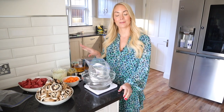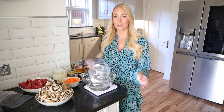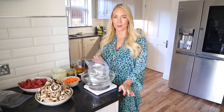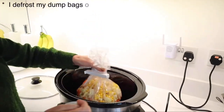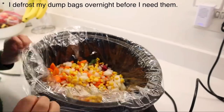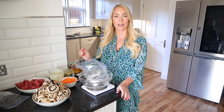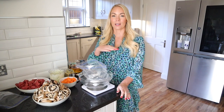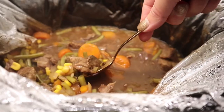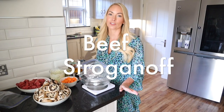So the chili is now simmering for about an hour. While it is, I'm going to make some dump bags. I love to use my slow cooker and dump bags is such a good hack. A dump bag is just all the raw ingredients you need for a slow cooker recipe in a bag, and then you freeze it. When you want to use it, you just take it out — I normally do it the night before so it fully thaws — and then I put it on in the morning so we can have it for dinner that night.